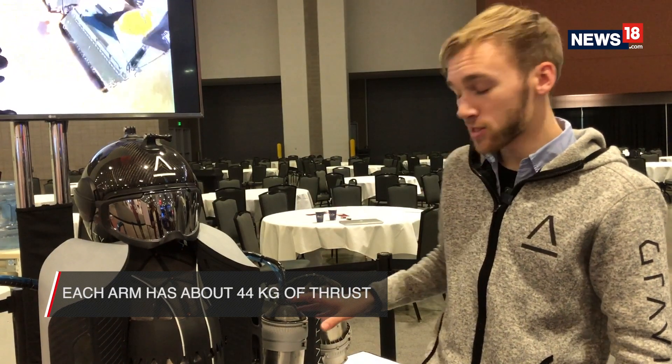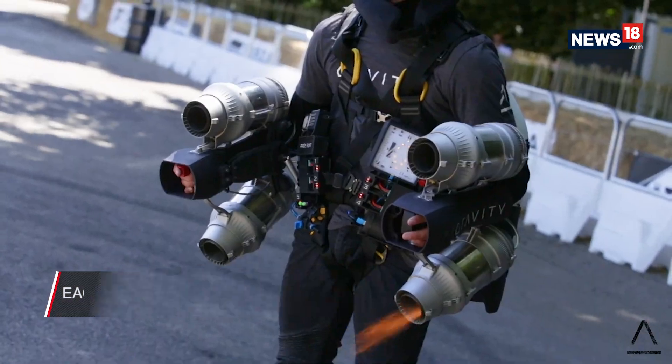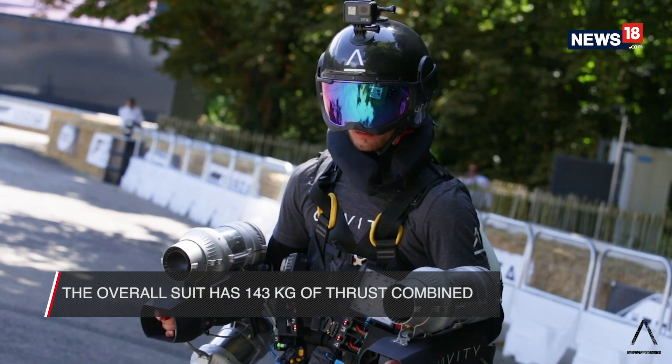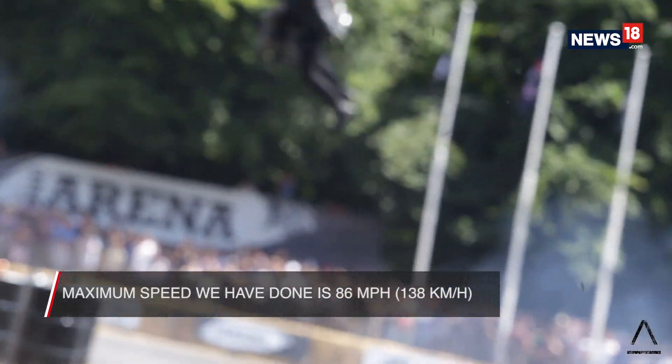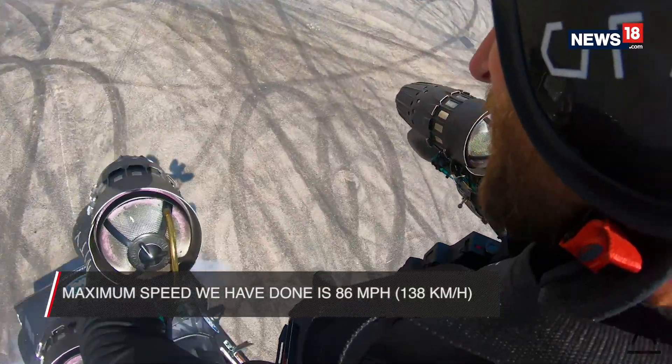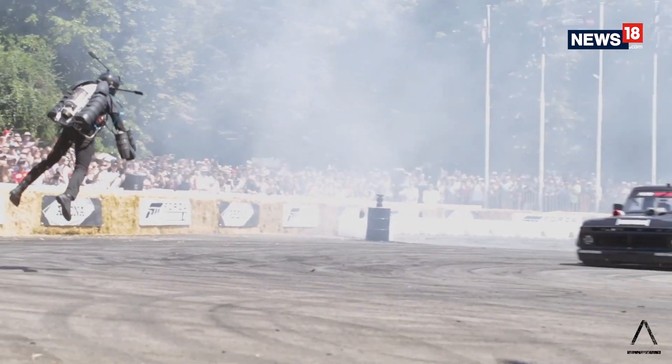Each arm mount has about 440 Newtons — approximately 44 kilos of thrust — and the overall suit has 143 kilos of thrust overall. The maximum speed we've reached: Richard did the world record of 86 miles an hour in Brighton recently in the UK.